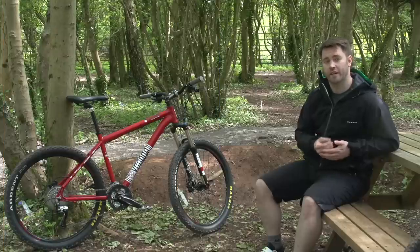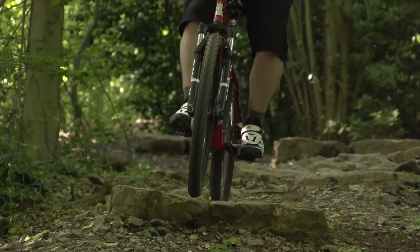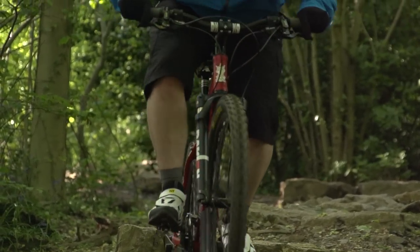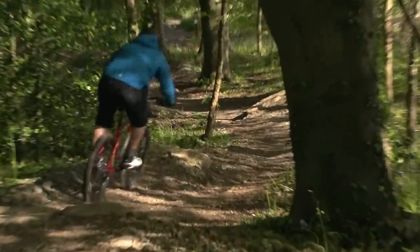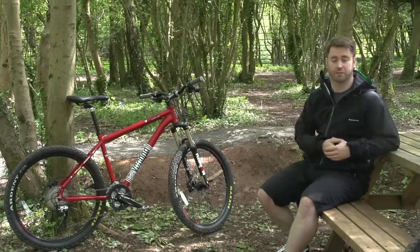Mountain bikes generally weigh more than similarly priced road, commuter and hybrid bikes, because they have been built to withstand far harsher conditions and treatment. Lighter bikes are generally more expensive, which is one of the big reasons why enthusiasts will part with thousands of pounds for a high-end ride. There's no correct weight for a bike at any given price point, but weight saving is a good reason to spend as much as you can afford.